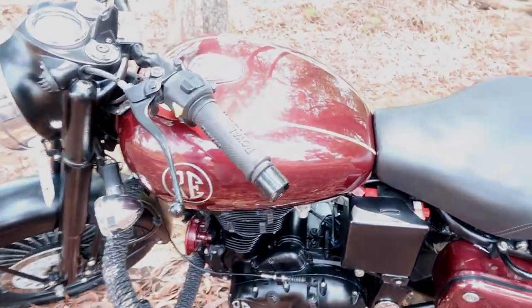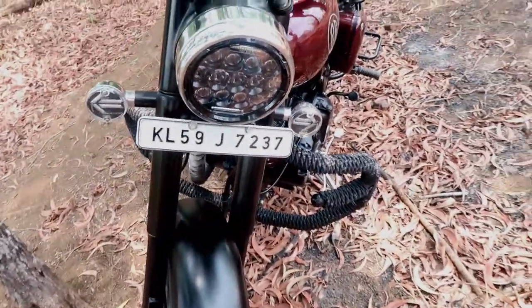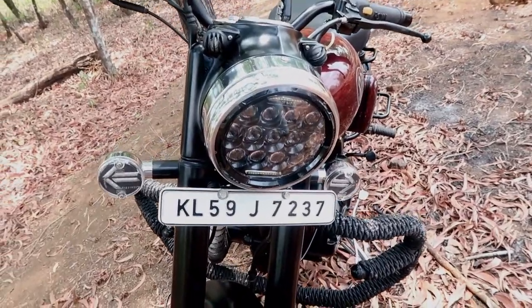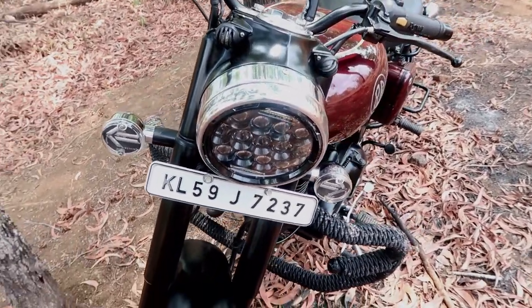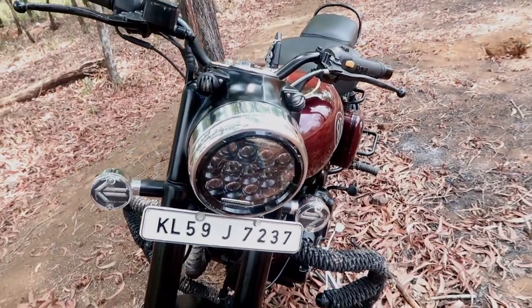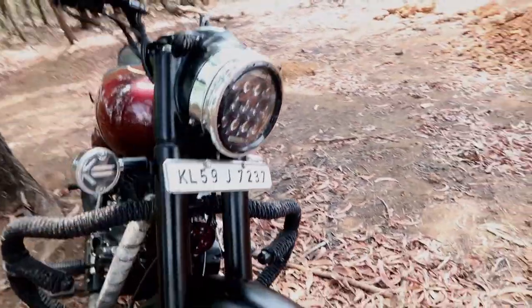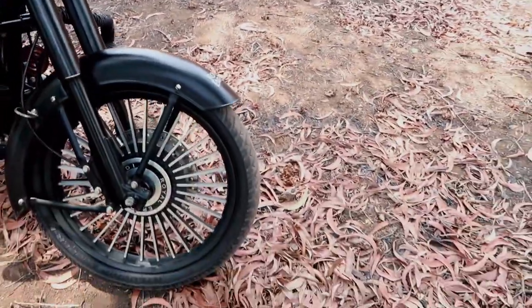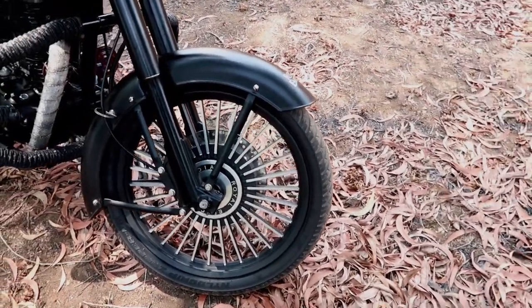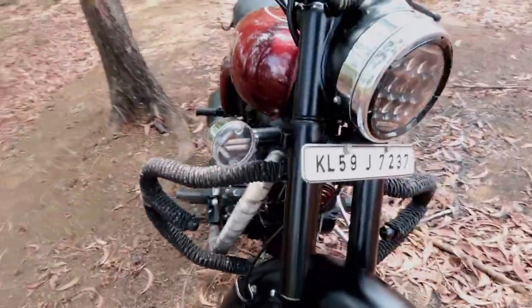The red wine color is used. The LED lights are also used. This is a Classic 350 Bullet with modified alloy wheels.